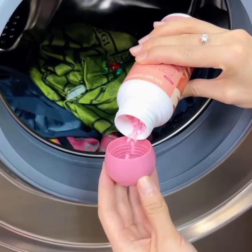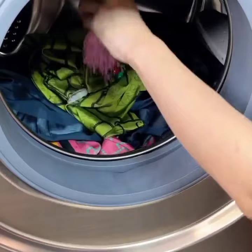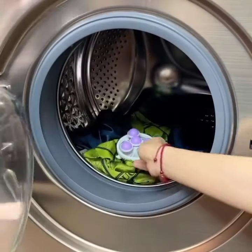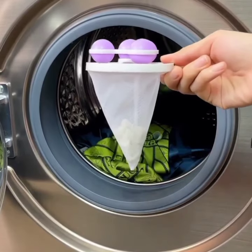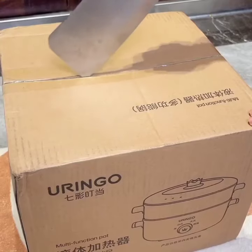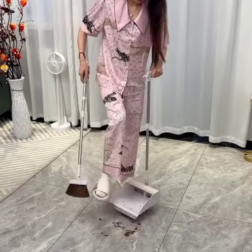Next on our list is the Xiaomi Mi Air Purifier 3H. With its HEPA filter and smart control features, this air purifier ensures clean and fresh air in your home, promoting a healthier environment.